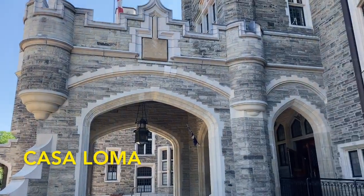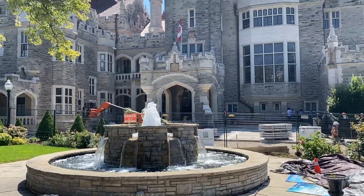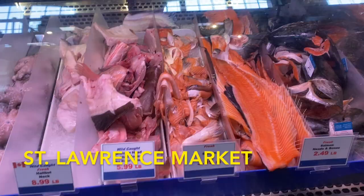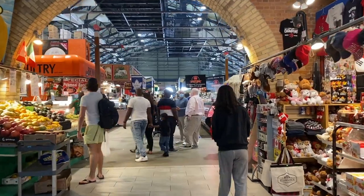Casa Loma is another very interesting place to visit. It was built in the early 1900s and has multiple secret passageways underground. It also has a really nice garden with a restaurant in it. Head over to St. Lawrence Market for some amazing cheap eats — you have all kinds of food here and can also buy fresh produce.